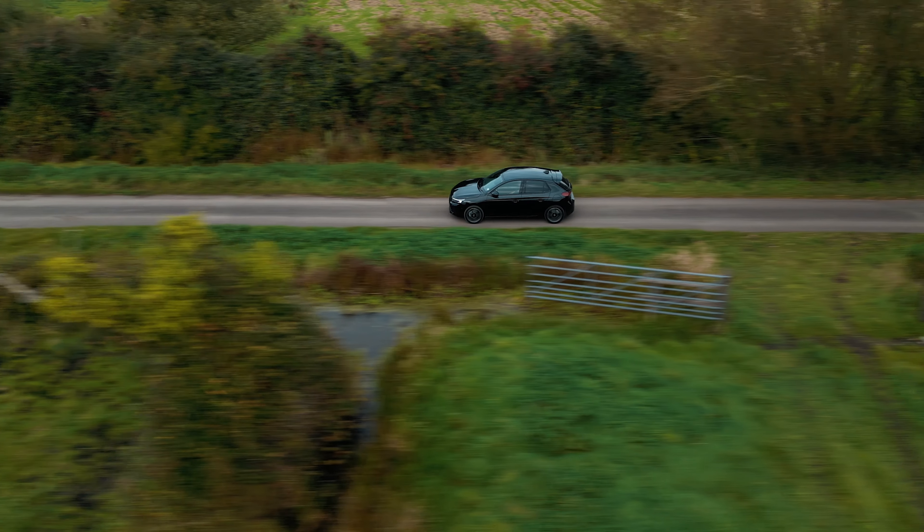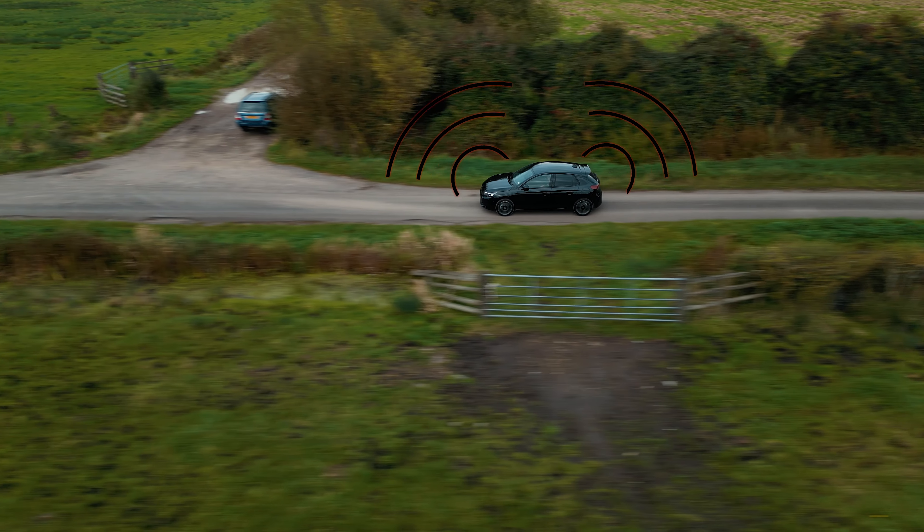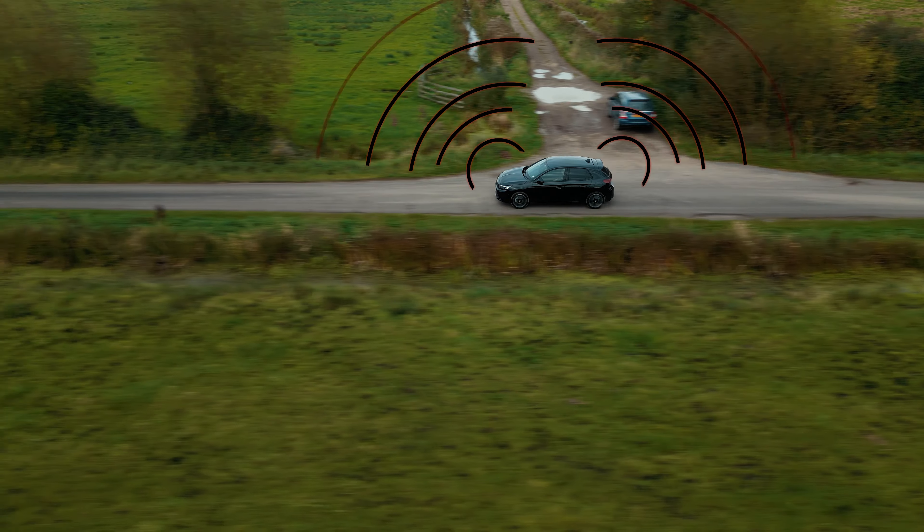I mentioned Vauxhall Connect on the Ultimate. This gives you all sorts of interesting features, things like emergency SOS, vehicle location so you don't lose it in a car park or a new city, and maintenance details where you can check what service items are due.